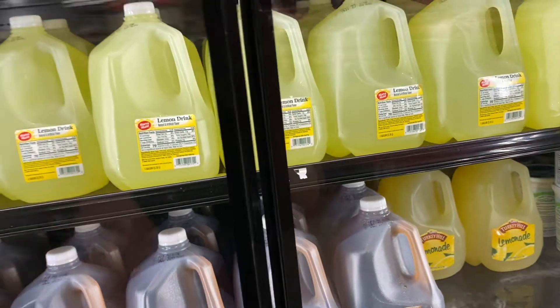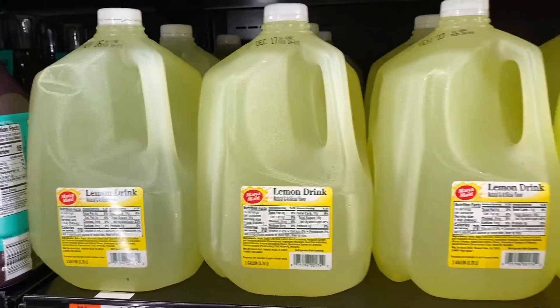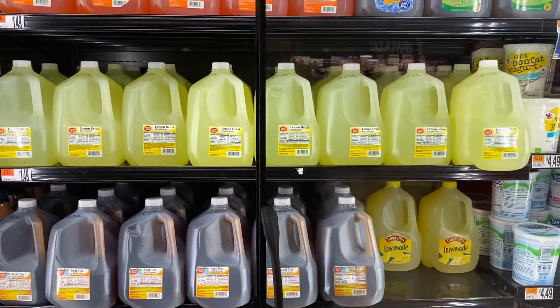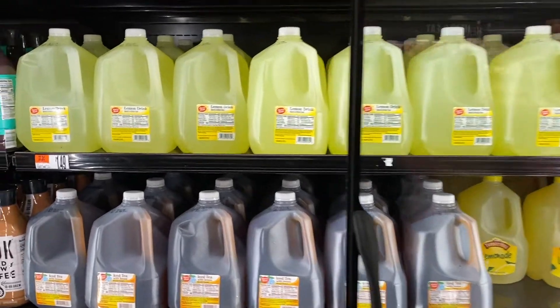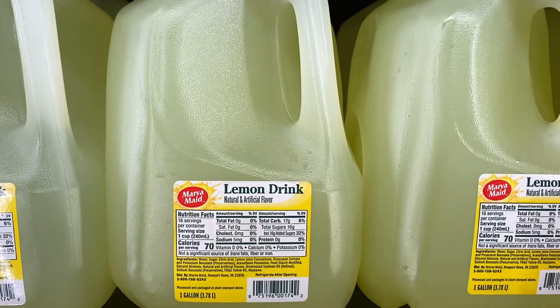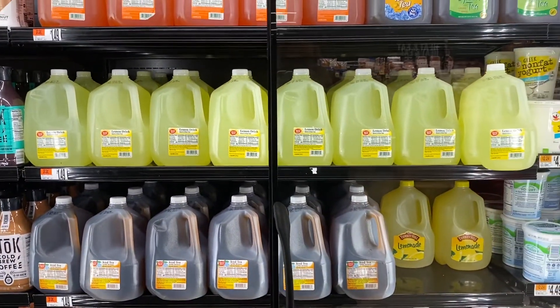Hey first graders! Today I am interested in getting some lemon drink, and here's what the fridge looks like. I see that there's some lemonade down here, but I don't want that — this one specifically says lemon drink, and that's what I want. So how am I going to go about counting these?